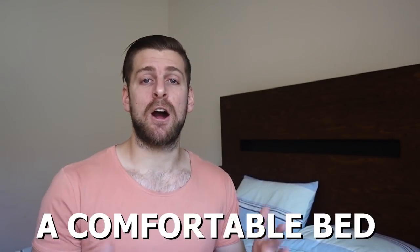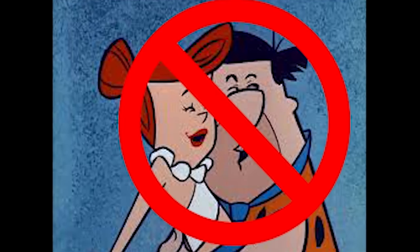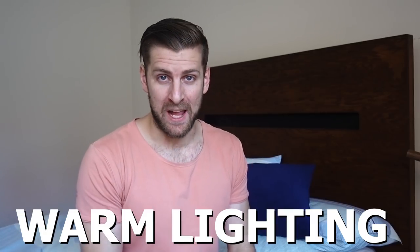Number three is a comfortable bed. This ain't the stone age — she doesn't want to sleep on a rock or do any other activities on one either. Make sure you get a comfortable bed; this is gonna make the sex a lot better and it's gonna make your life a lot better too. You'll be well rested and feeling good. Aside from the actual comfort of the mattress, make sure to get some fluffy sheets and pillows up on there too.